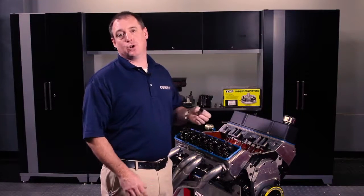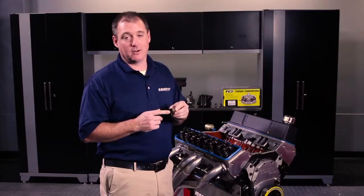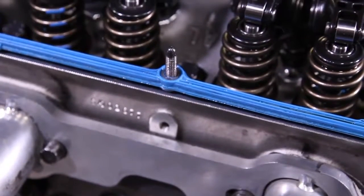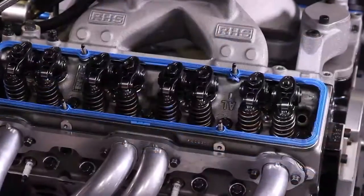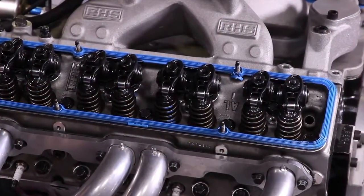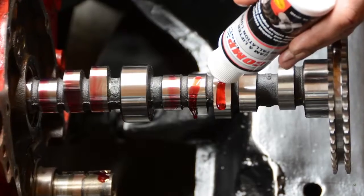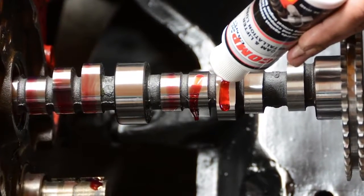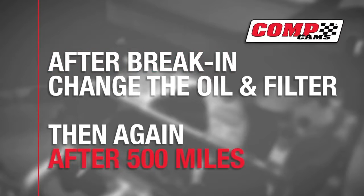Number eight — the Ocho — improper break-in of flat tappets. A flat tappet is basically metal on metal and requires a dedicated break-in oil. Break-in valve spring pressure should be between 80 and 100 pounds at the seat. Dual springs are run in on the outers only, and special low-pressure break-in springs and low-ratio rockers are also available. You want to coat all contact surfaces with assembly lube, get the engine started fast, and run for 20 minutes. After break-in, change the oil and filter, then again after 500 miles.